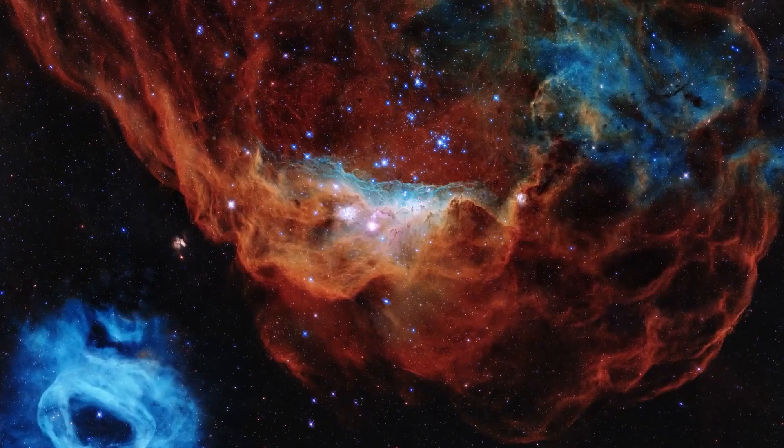Now for your opinion, we're curious about your ideas. Which of these Hubble Telescope images do you think are the most fascinating?